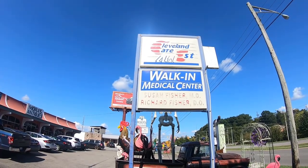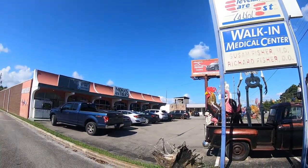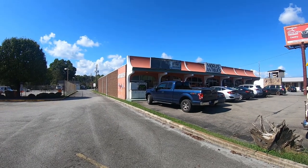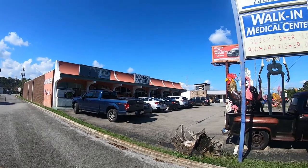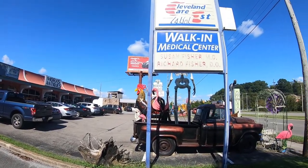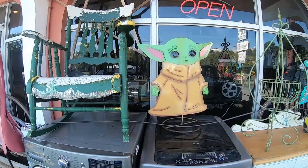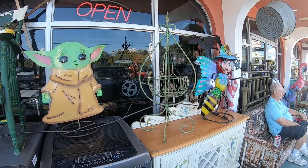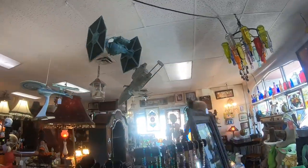But before we do, I just wanted to note that half of Mora's Antiques used to be a walk-in medical clinic, so they still have some of that left over. Let's get inside, shall we? Looks like we have a Baby Yoda right there.